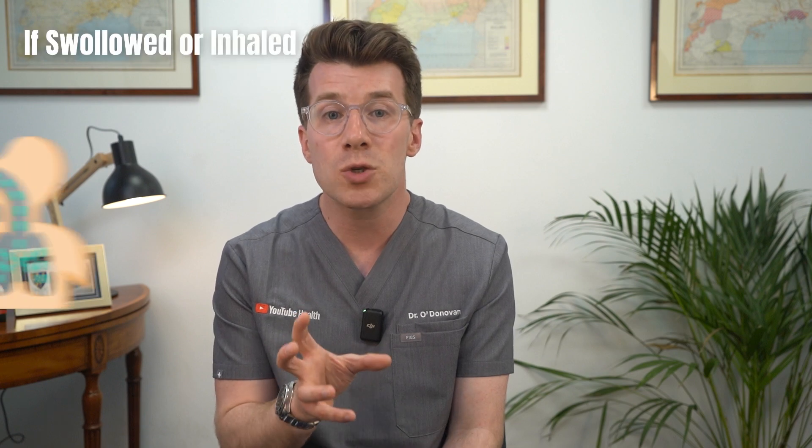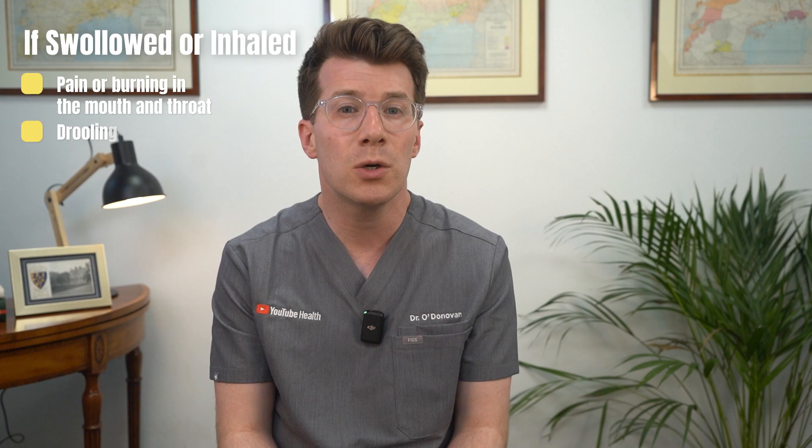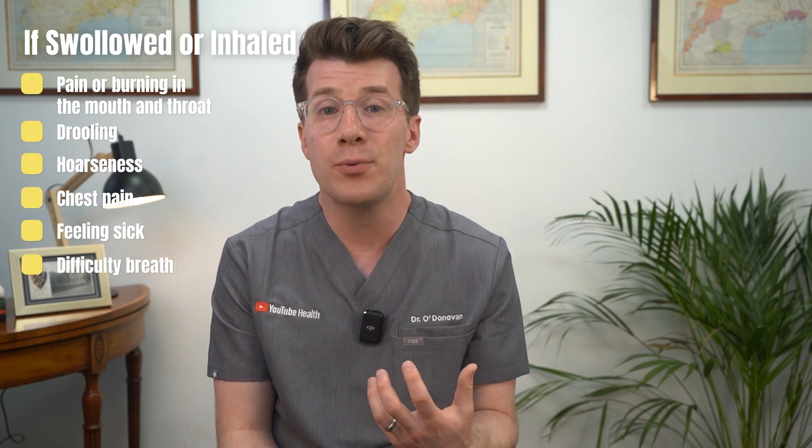If a chemical is swallowed or inhaled, it can cause pain or burning in the mouth and throat, drooling, hoarseness, chest pain, feeling sick, difficulty breathing or vomiting. Some internal injuries may not be visible, but they can be very serious or even life-threatening. Because symptoms can take time to develop, it's always safest to treat any chemical exposure as a medical emergency.